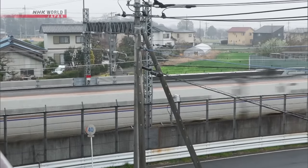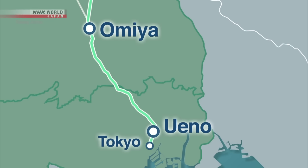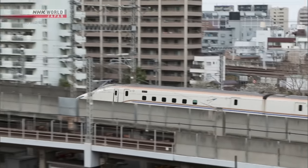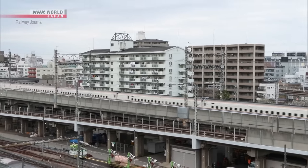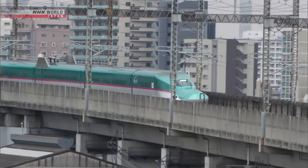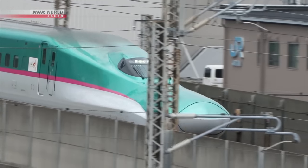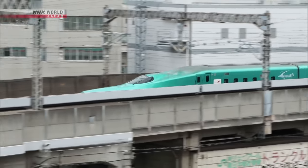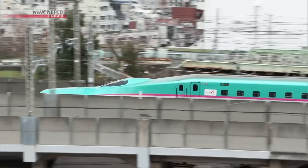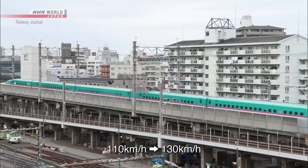The noise reduction measures implemented on the Joetsu Shinkansen have also been implemented on a section of the Tohoku Shinkansen. These measures were implemented between Ueno Station in Tokyo and Omiya Station in Saitama Prefecture. This section, which runs through an urban area, sees around 15 trains per hour during the day and around 30 trains per hour during peak times. Because of this, the maximum speed was limited to 110 km per hour. However, making the same upgrades as the Joetsu Shinkansen, JR East was able to reduce noise, enabling the Shinkansen to increase its maximum speed to 130 km per hour between Ueno and Omiya, starting in March 2022.